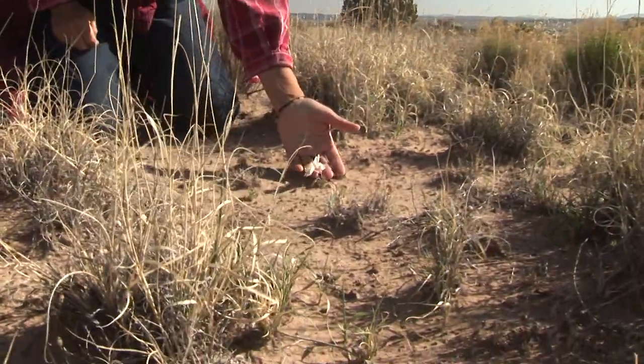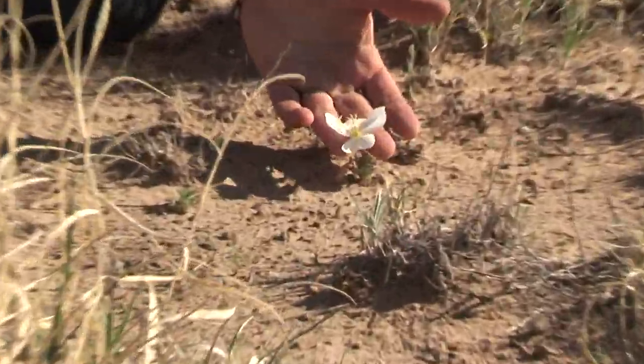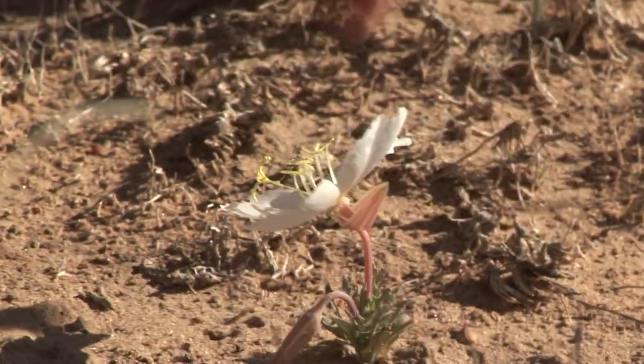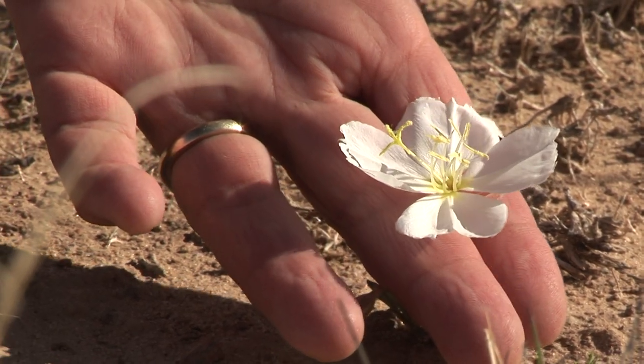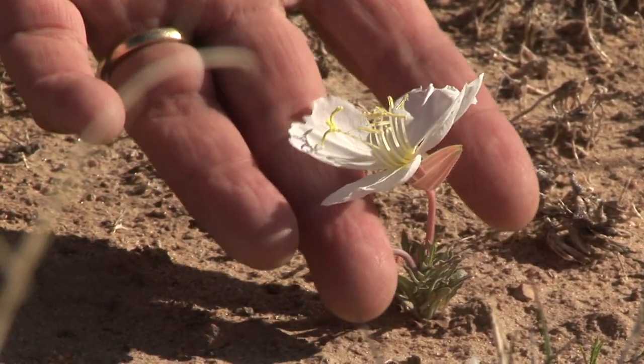That's primrose — it's just starting. That will spread. And that's good for the skin as well. We're finding a lot of skin care stuff today.